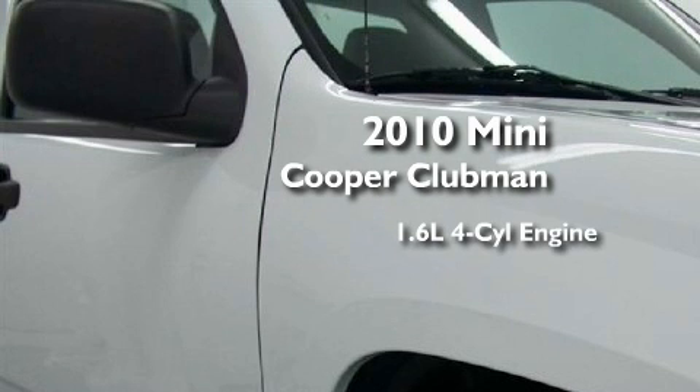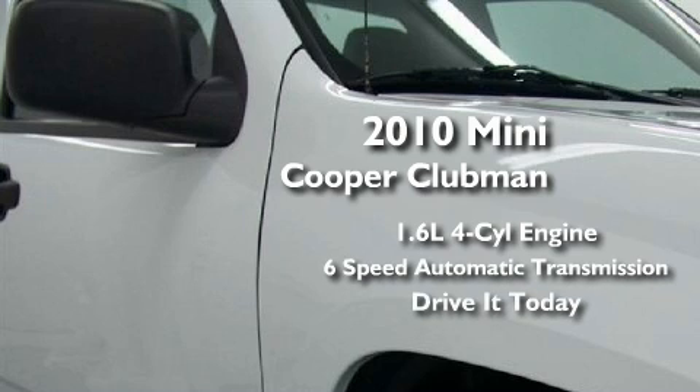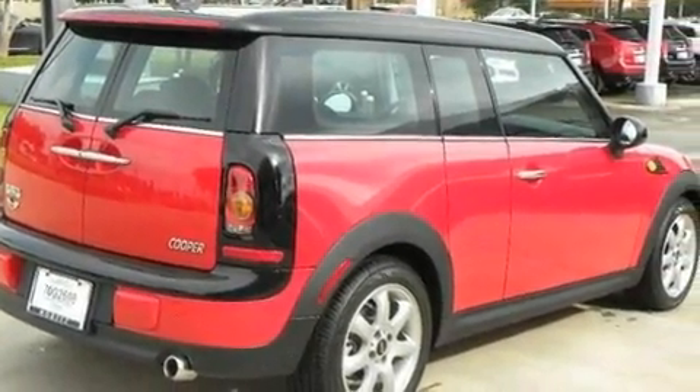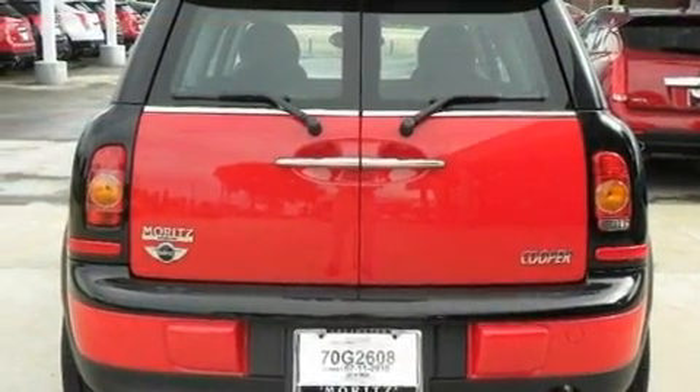It features a 1.6 liter 4-cylinder engine and a 6-speed automatic transmission. Its top features include a sunroof, air conditioning with automatic climate control, cruise control, and a trip computer.